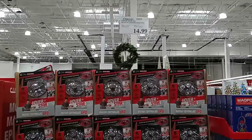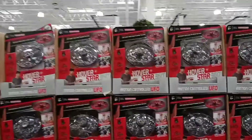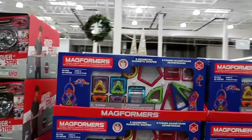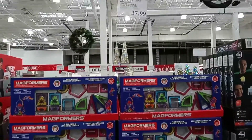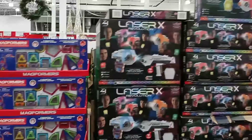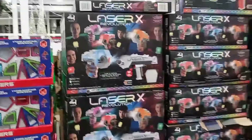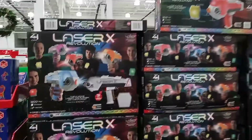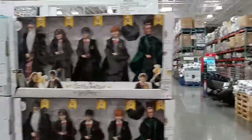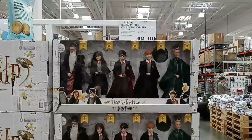They have the Hover Star 360 Motion Control UFO for $14.99, the Magformers 60-piece magnetic construction set for $37.99, and the Laser X four-piece set for $49.99 — perfect if you have four children, or get two sets for $100. For Harry Potter fans and collectors, they have the Harry Potter collector figures five-piece set for $48.99.